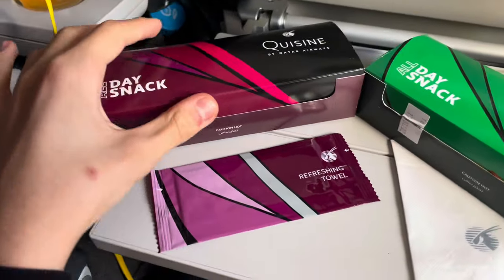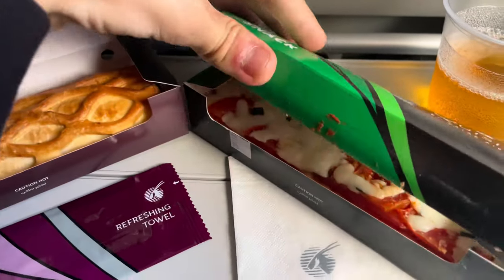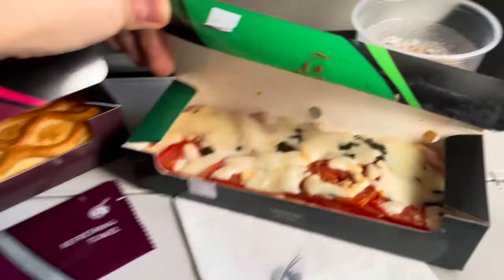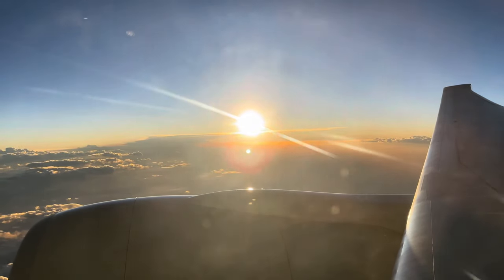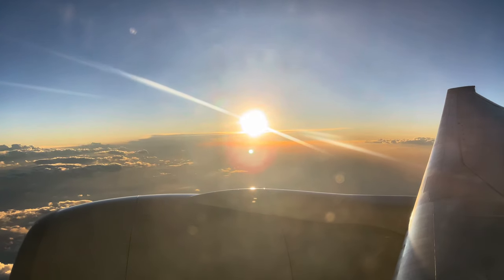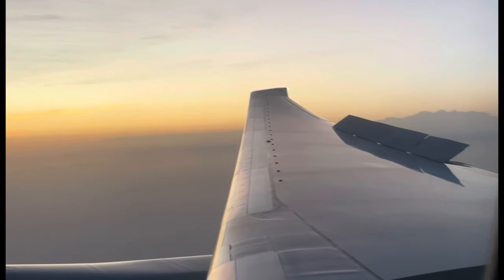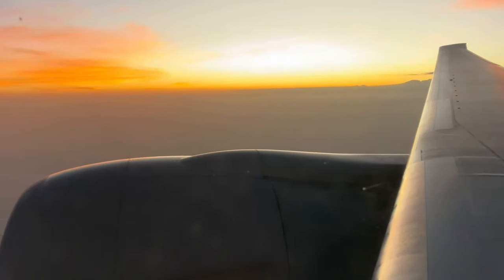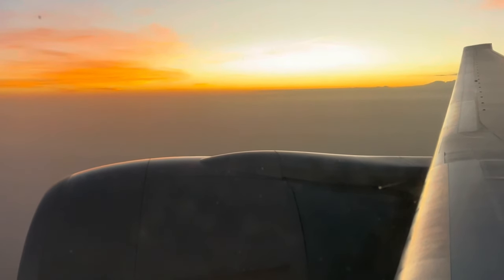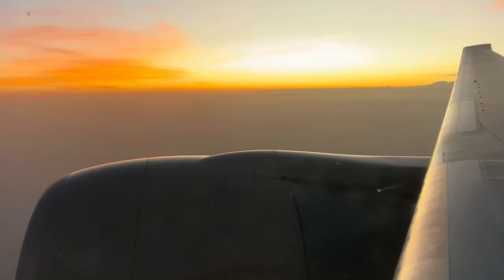Just over an hour before landing, the crew came round with more drinks and some warm snacks, with a choice of harissa chicken puff or tomato and basil pizza slice — both tasted really nice. The crew then prepared the cabin as we approached Doha during the sunset, which looked so beautiful. Overall, I can see why Qatar Airways is among the best; however, there are certain aspects I feel could be made better, mostly the entertainment selection, but apart from that there isn't anything else major I think should change.